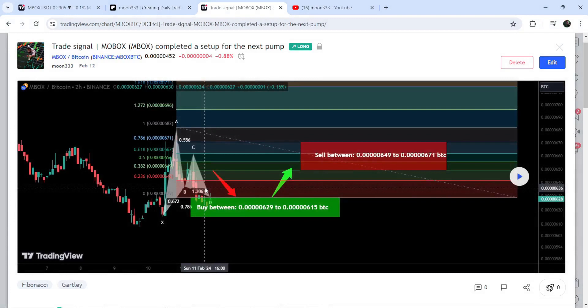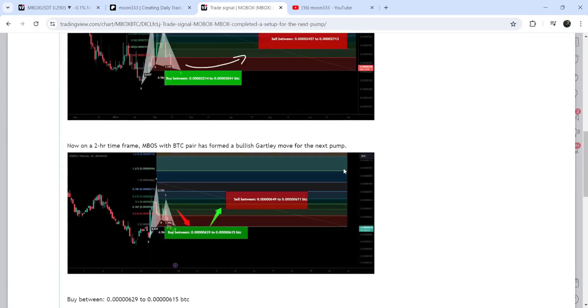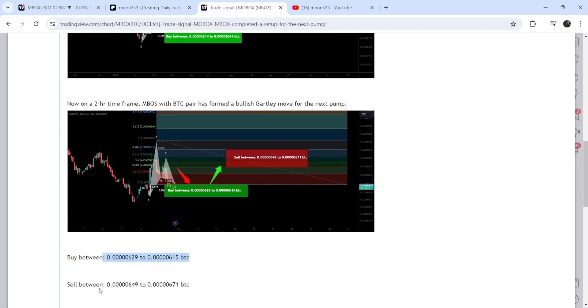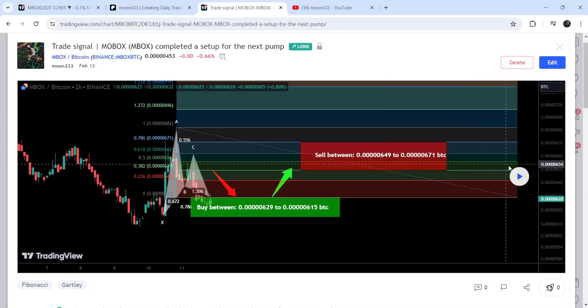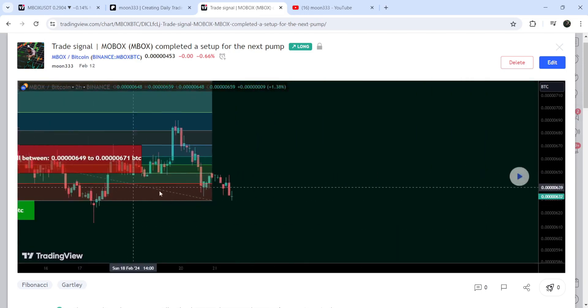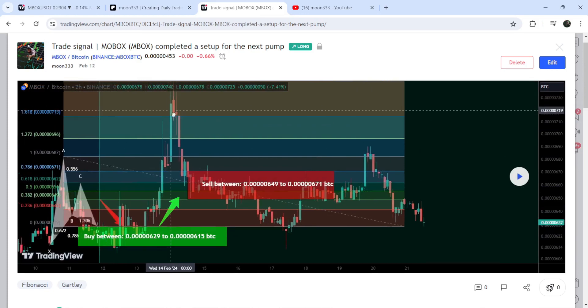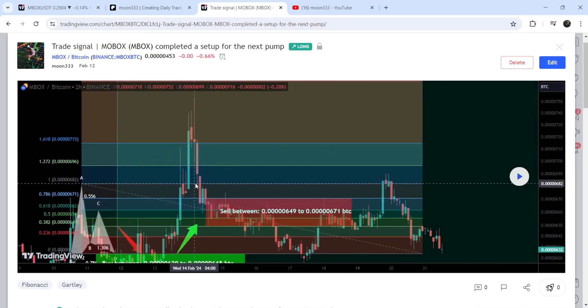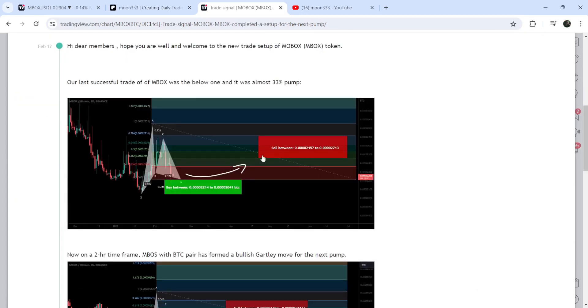Before that, we caught almost a 23% pump. This was another harmonic bullish Gartley pattern that MBOX completed again on a two-hour timeframe chart with the Bitcoin pair. I shared this idea in the month of February, on the 12th of February 2024. This was the complete trade setup — the buying range, sell targets, and stop loss. You can see that the price started a very nice reversal from the buying zone and reached the sell targets — almost 23% pump on this two-hour timeframe chart.